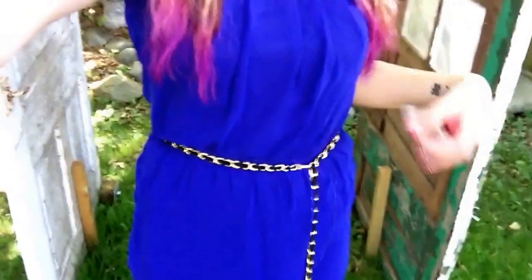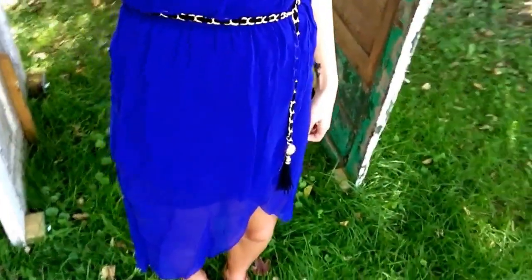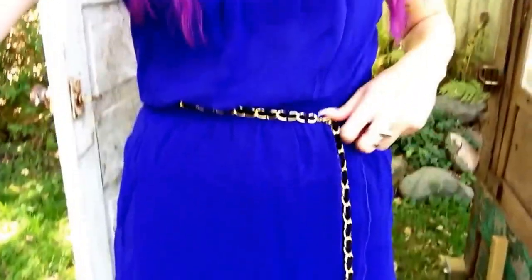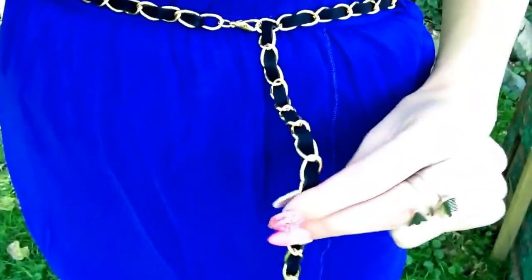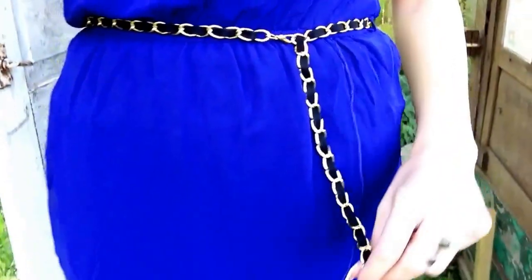So this is the dress. It's a beautiful cobalt blue color. It's a high-low hem — long in the back and short at the front. You can see it kind of overlaps there. And it's a chiffon material. The dress came with this belt. It's like a black and kind of suede chained belt, and then it has this little bow jangle on the bottom. Very cute.